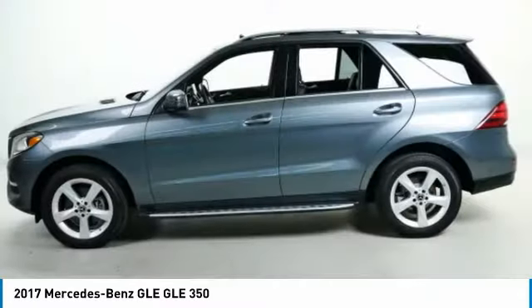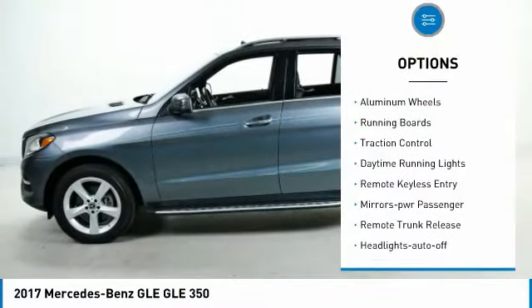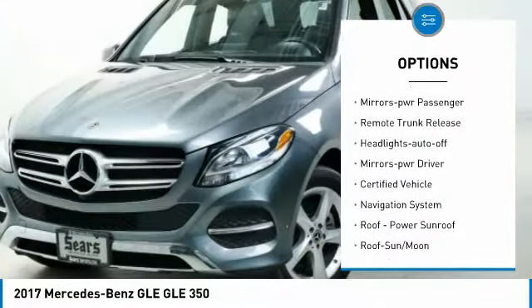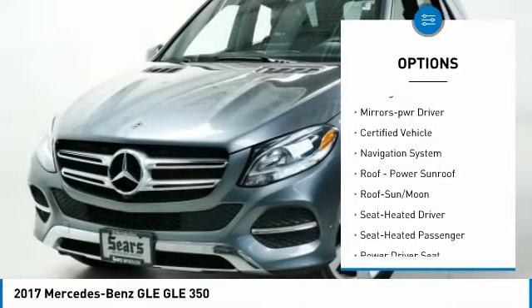Here are some of this vehicle's great options: all wheel drive, aluminum wheels, running boards, traction control, daytime running lights, and remote keyless entry.